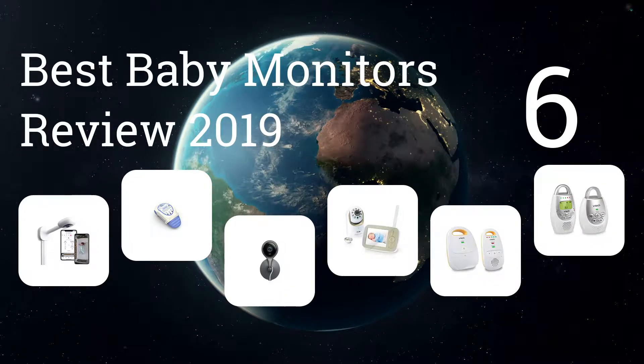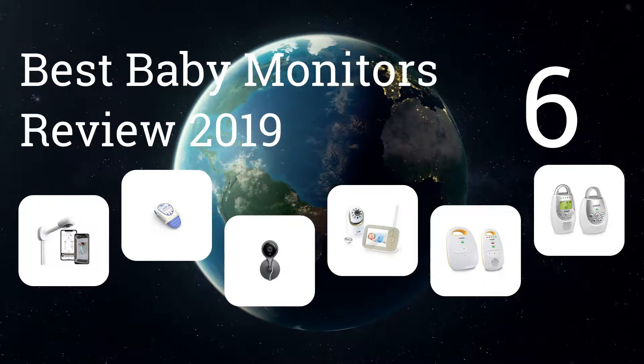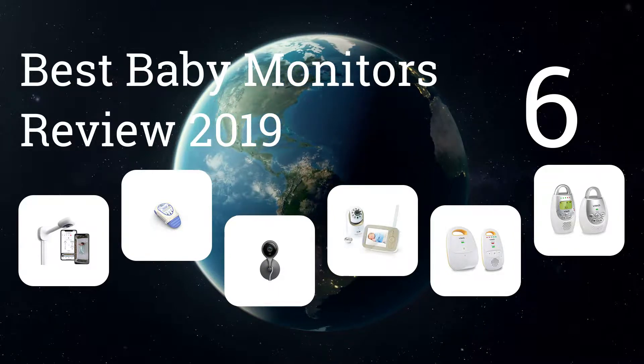We present the six best baby monitors review 2019. Let's get started with the list.